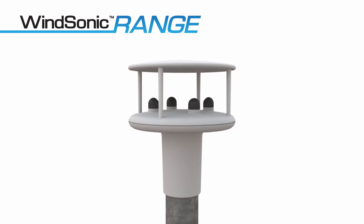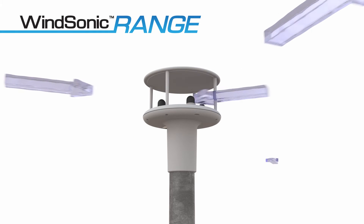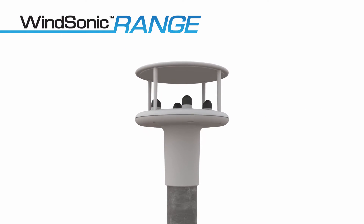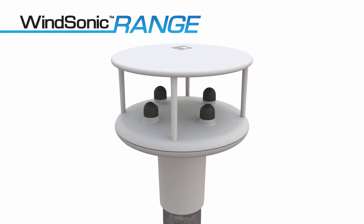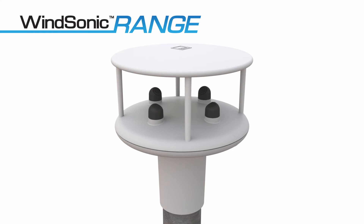Windsonic sensors use ultrasonic wind speed measurement technology to measure wind speed up to 60 metres per second, with a low start-up speed and a full 360 degrees of wind direction with no deadband. Features include an aerodynamic profile for minimal interference with airflow, and multiple output options including an instrument health status code.